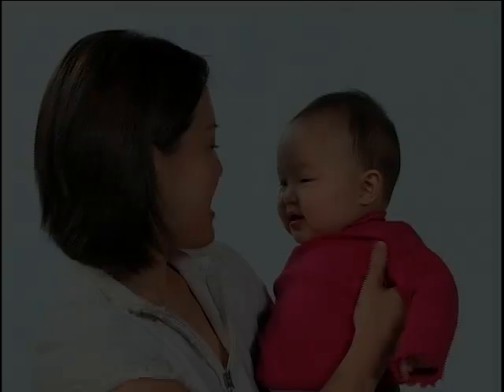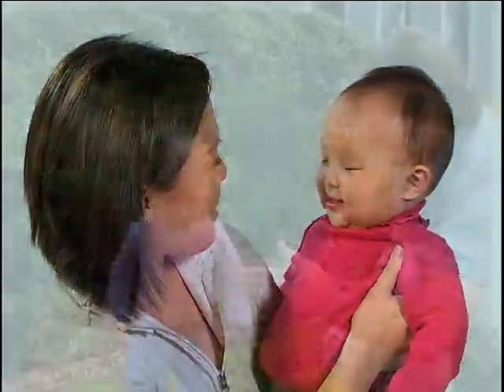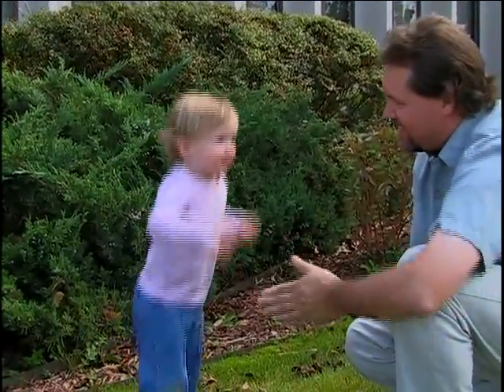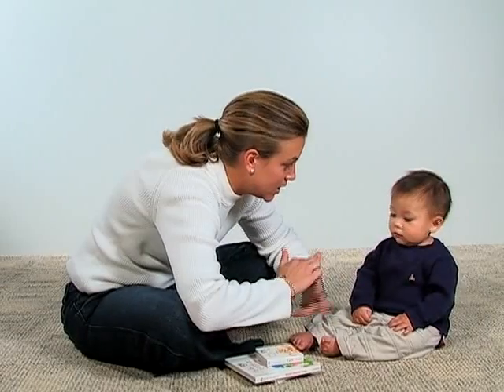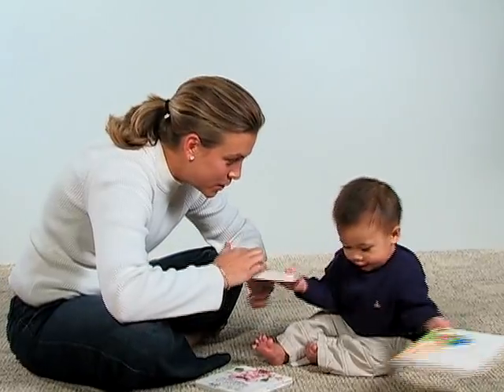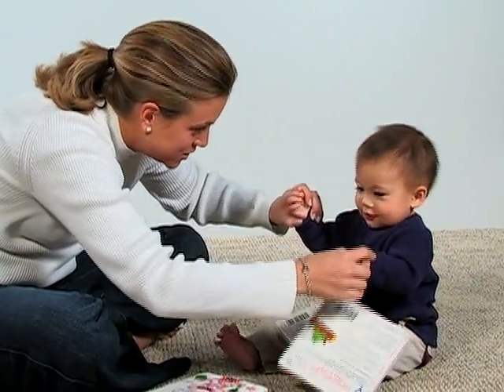Singing to your baby is another fun activity. It doesn't matter if you can carry a tune — your baby will love the sound of your happy voice. Try interactive songs that encourage movement and make you both smile. Itsy bitsy spider went up the water spout. Down came the rain and washed the spider out.